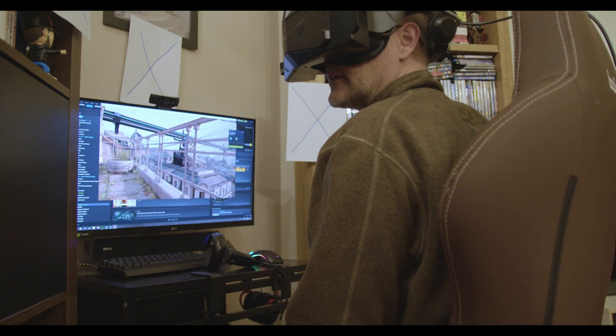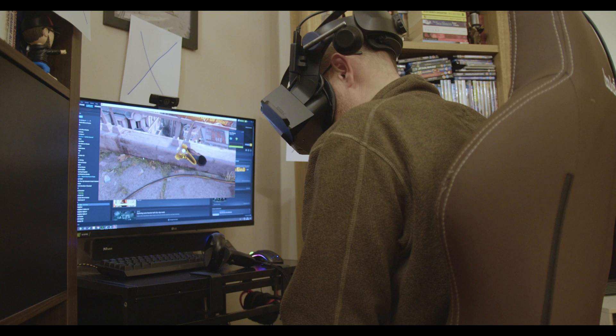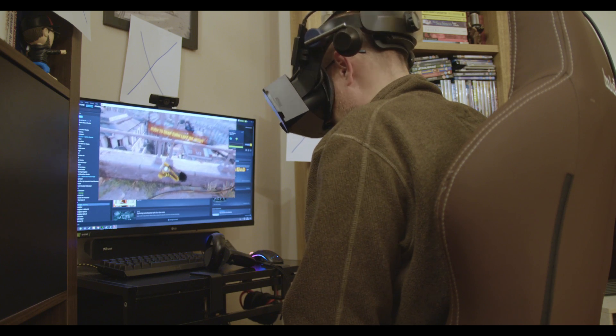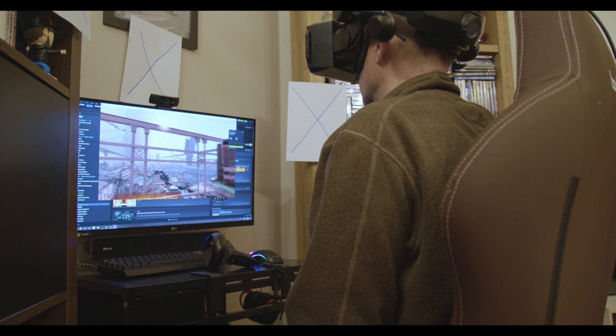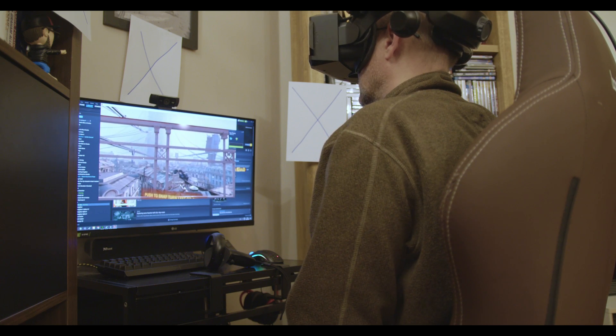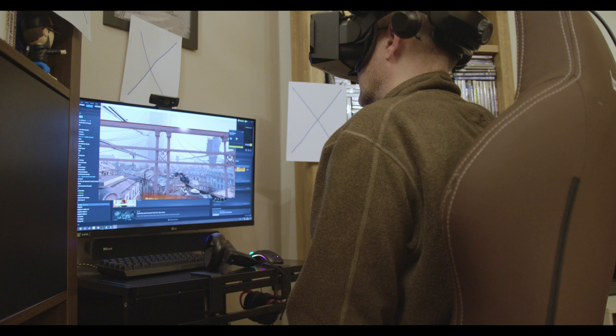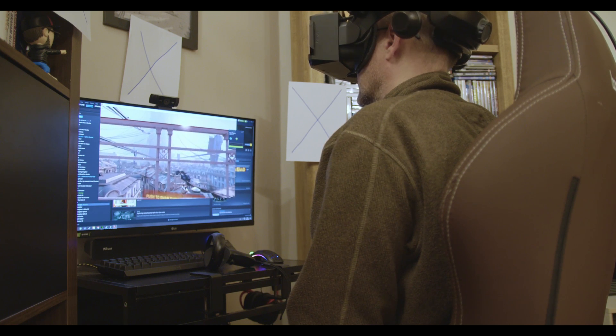Here I am in Half-Life Alyx in the PIMAX Crystal. Everything is crystal clear. I'm running at 90 frames a second. If I look into the distance, the view is really good. But if I look at the railings, every time I slightly move my head, the railings are moving about ever so slightly.